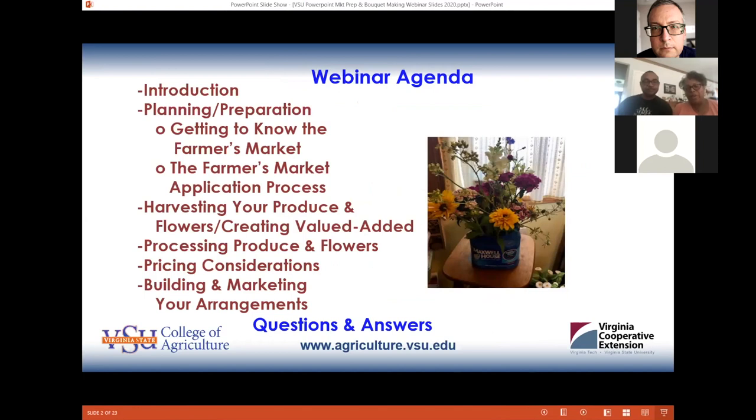This is our agenda for today. We're going to talk about planning and preparing for the market. Before you go to market, you should get to know the place where you're going to be selling, whether it's on site or a traditional farmers market. We're going to talk about the application process for farmers markets, harvesting your produce and flowers, value-added products, pricing considerations, and finally some marketing and building bouquets. At the end, we'd like to take your questions and answers.